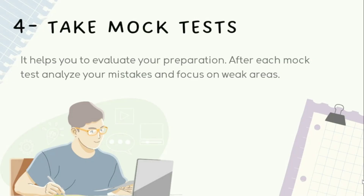Tip four is to take mock tests. Taking mock tests is one of the most effective ways to evaluate your preparation and identify areas that need improvement. Mock tests simulate the actual exam environment and help you understand the time constraints and pressure. I took at least two mock tests per week in the last two months of my preparation, which helped me gain confidence and reduce exam anxiety.